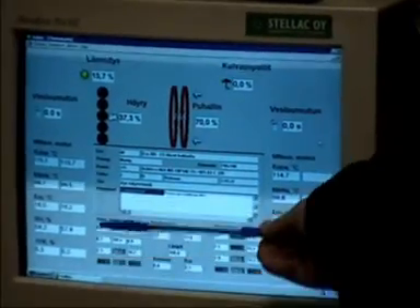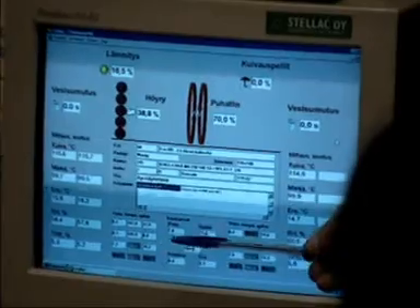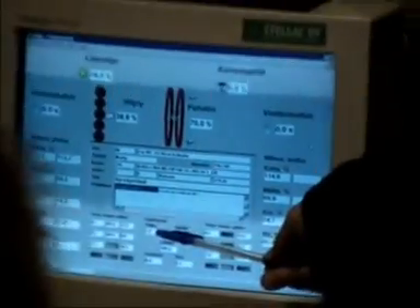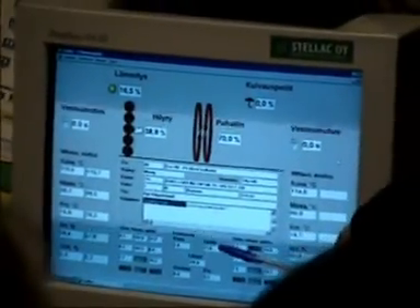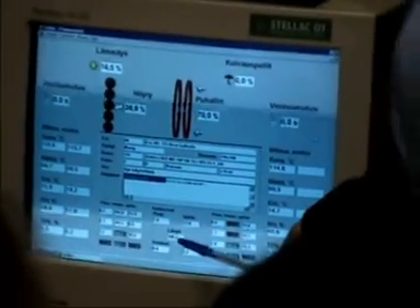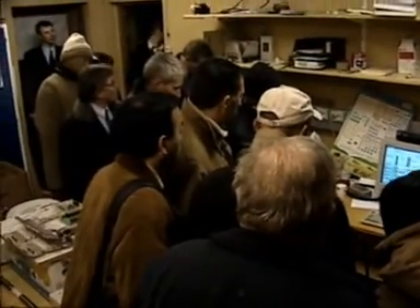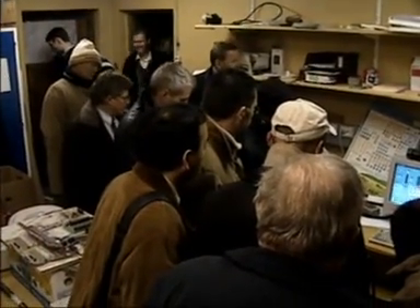We have all the information from the package. The moisture content on the surface of the boards is 7.8%, and in the center of the board it is 11%. The temperature inside the kiln is 105.9 Celsius degrees. And then we have the information from the left side of the kiln.